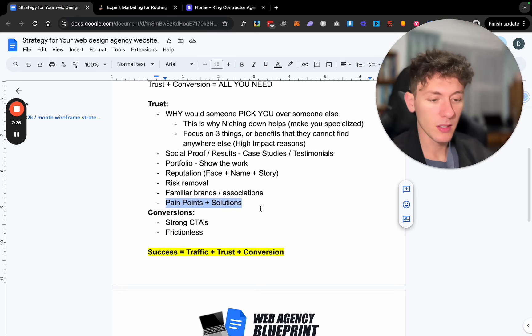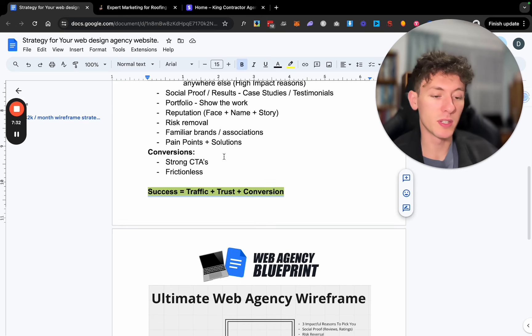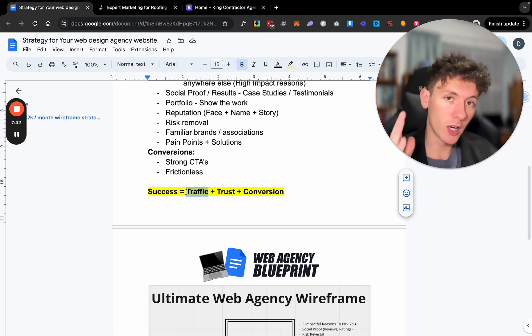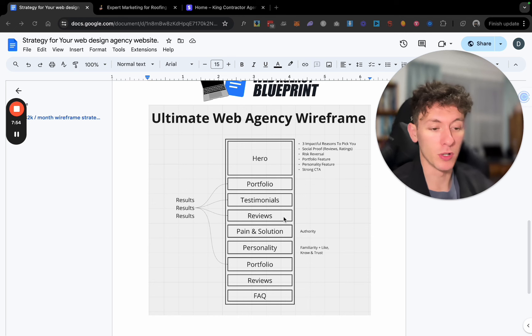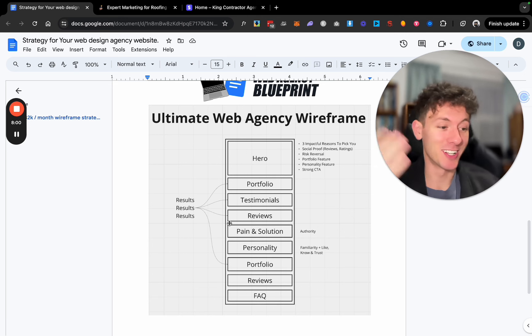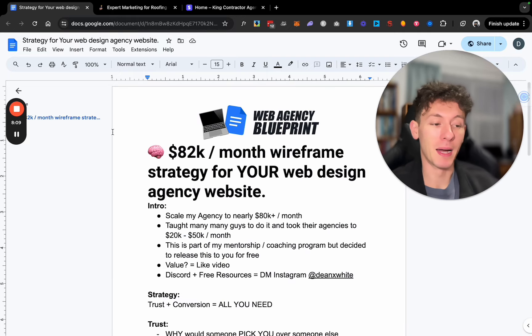Then it's conversion — strong, frictionless calls to action. The truth is, success is traffic plus trust plus conversion, but if you're a brand new agency you probably only have trust and conversion with no traffic. Do not run Google Ads to your website as a new agency — you'll be playing a price game, and that's not what you want. I've also highlighted what the agency wireframe looks like, which is pretty much exactly mine. People are going to copy it anyway, so I might as well embrace it.